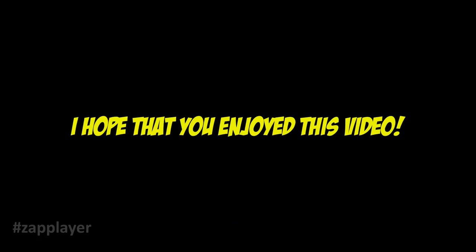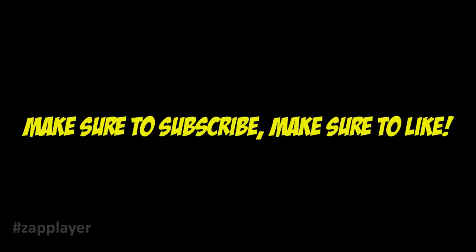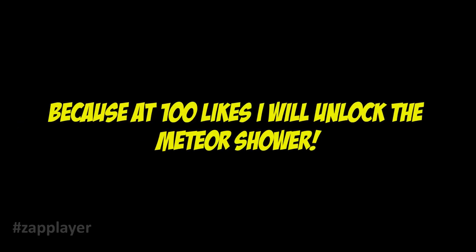I hope that you enjoyed this video. Make sure to subscribe, make sure to like, because at 100 likes I will unlock the meteor shower. Have a great day, bye.